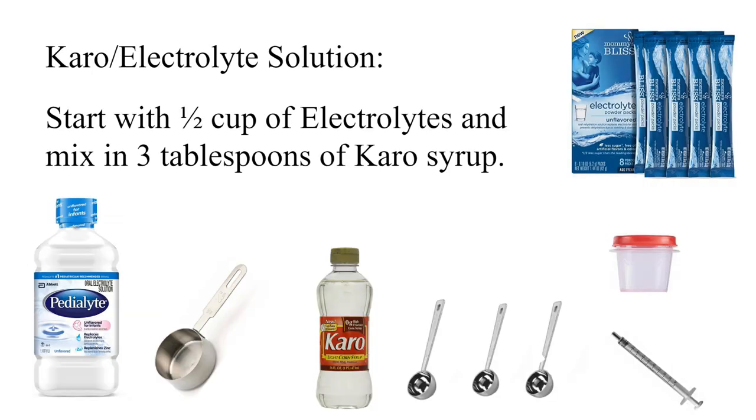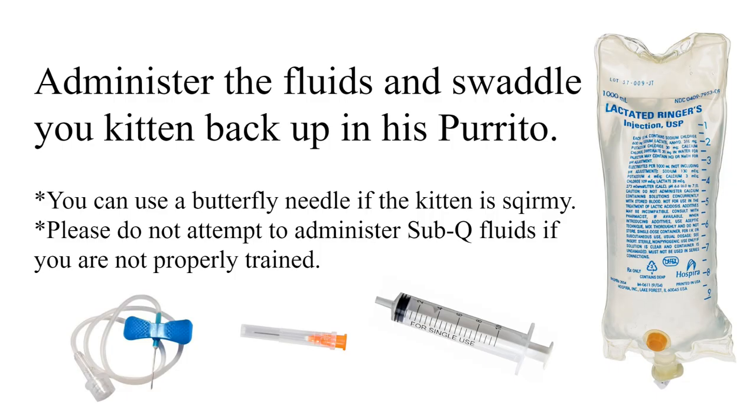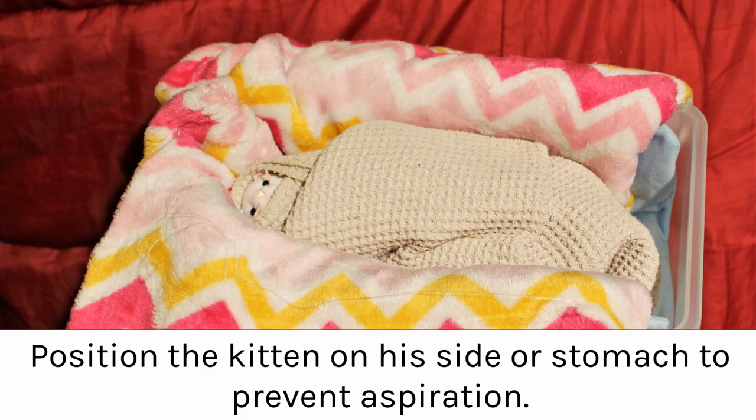While the fluids are warming, you will prepare the Karo electrolyte solution. Start with half a cup of electrolytes and mix in 3 tablespoons of Karo syrup. If you are able to administer the subcu fluids, do so now and re-swaddle the kitten. Gather up all of your supplies and get comfortable with your kitten. I like to set the kitten up in a small box so that I have a safe place to set him down if needed. It also makes him mobile.